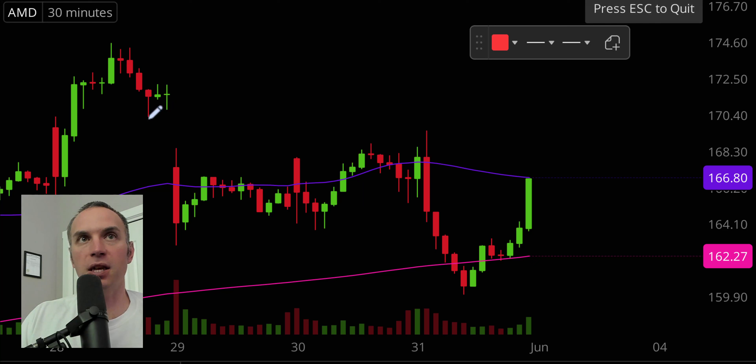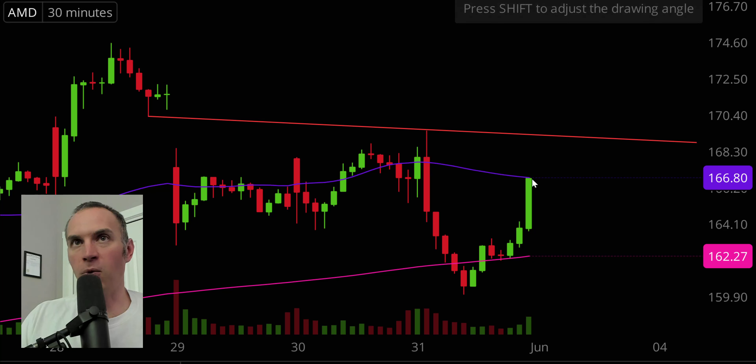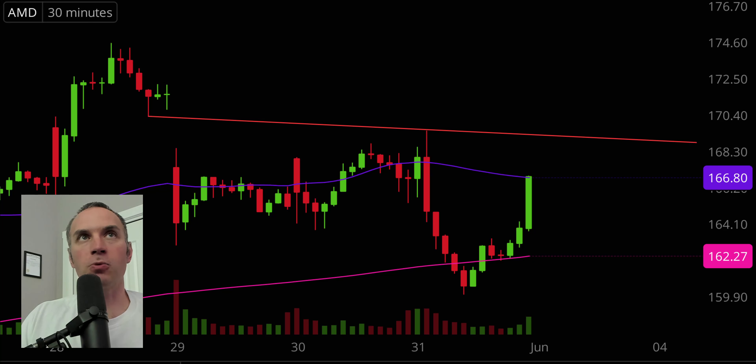A secondary level of resistance to keep an eye on is going to be that trend line right there — public enemy number one is the purple line, and then that trend line is public enemy number two. In terms of areas of support, keep a close eye on that pink line right there, the 200 period moving average. Very impressive turnaround because at one point that line had been violated, things were looking very bad, and then the brakes got slammed on — got back up to that level, small little pullback, found support there again, and now you're witnessing the rest of it right here. Very strong last 30 minutes — it'll be interesting to see if this momentum carries into next week.